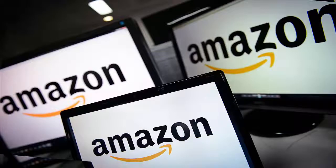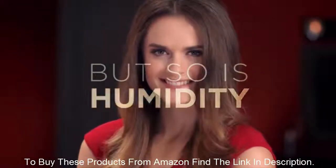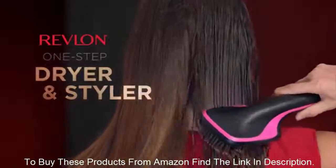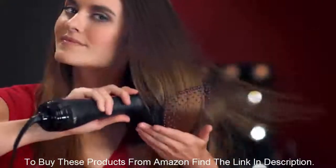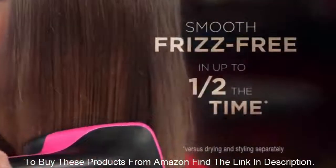Hi friends, let us review top hot selling Amazon gadgets. With Revlon's One Step Hairdryer and Styler, you get the power of a dryer and the precision of a styler for silky smooth, frizz-free results in up to half the time.